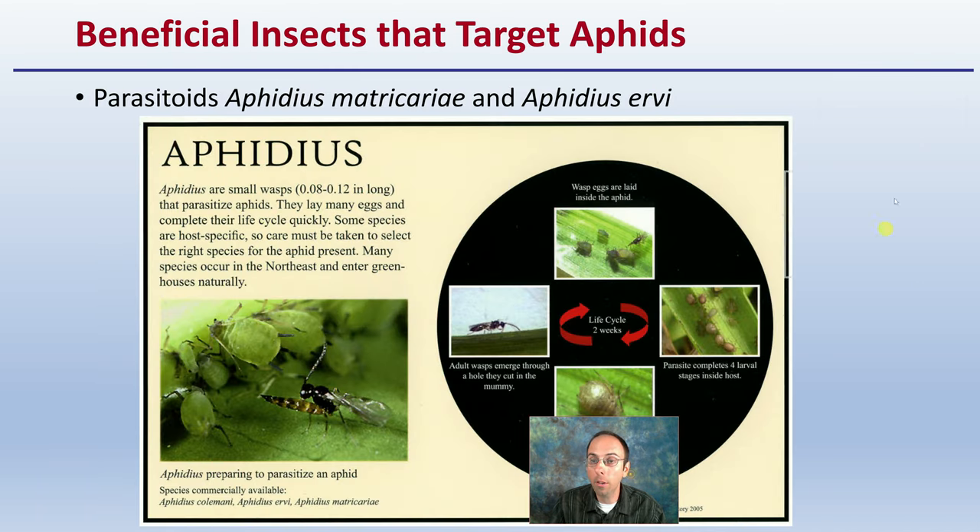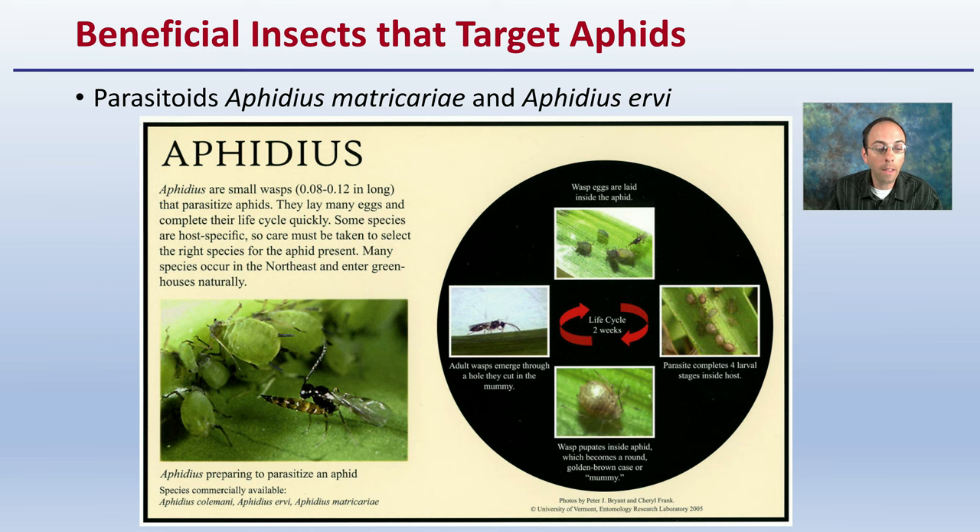The study looked at beneficial insects that target aphids, specifically the Aphidius combination. These are small wasps that parasitize the aphids — the wasp infects aphids with small eggs that complete their life cycle and eventually eliminate the aphid population. Many species occur in the northeast and enter greenhouses naturally, which is why broad-spectrum insecticide use is not advised. Aphidius has about a two-week life cycle.